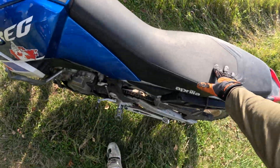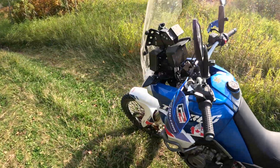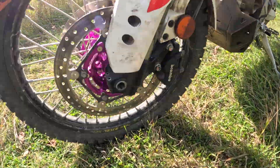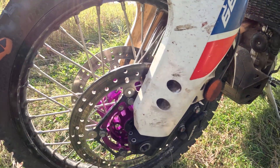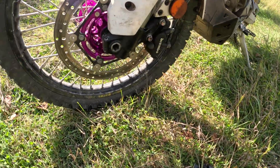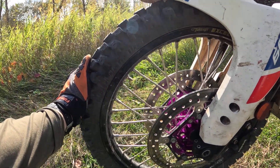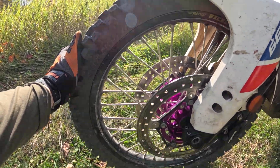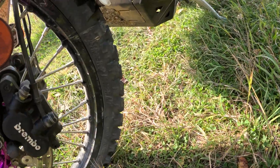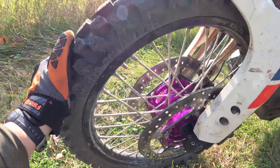Well, today I'm finally getting to test my new rim. She's a beauty — Takasago. It fits the stock size of tire, but you need a tube because it rounds it more. And this is a new Tractionator Desert HT from Motos. Same one I used before.